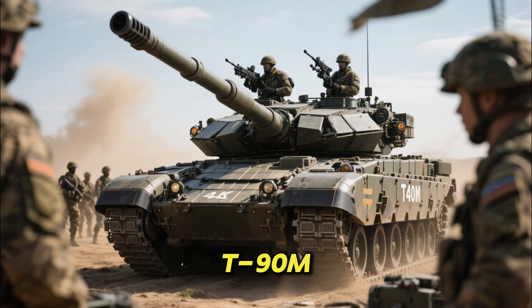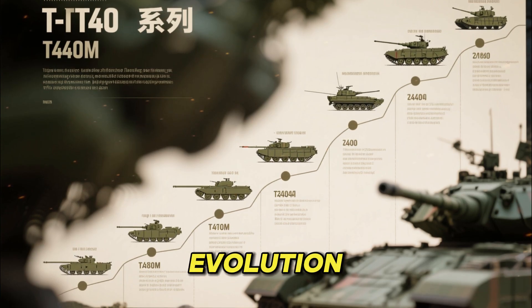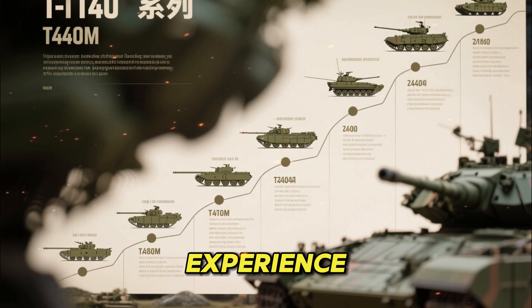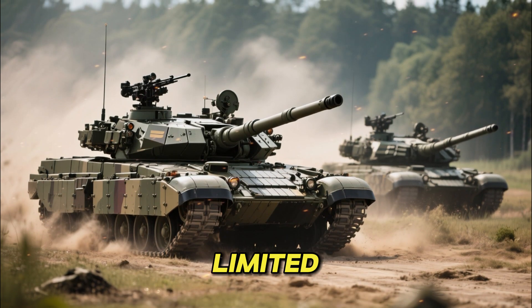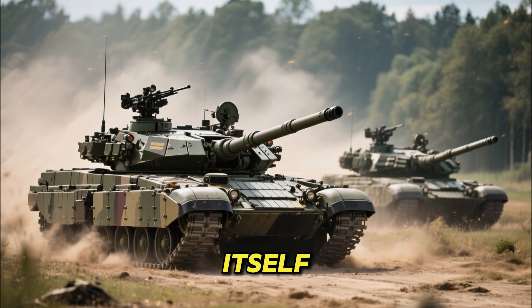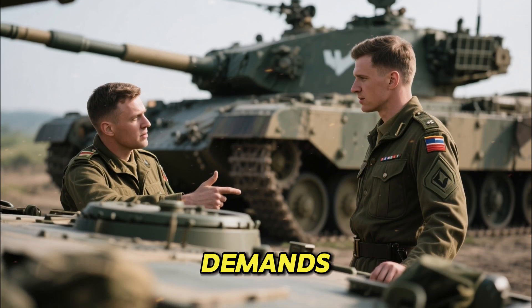The T-90M is widely known as the most modern, actively deployed Russian tank. Designed as a major evolution of the original T-90, it builds upon decades of operational experience, combat lessons, and technological updates. Unlike many next-generation tanks that remain limited in number or stuck in development, the T-90M has proven itself in active service. Its upgrades are realistic, practical, and centered around real combat demands.